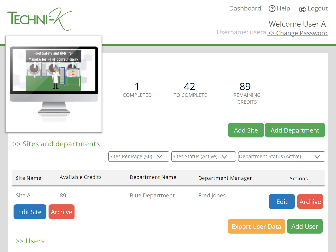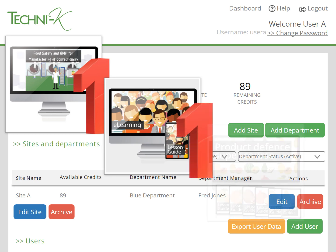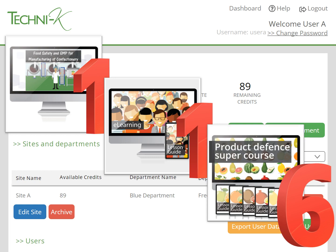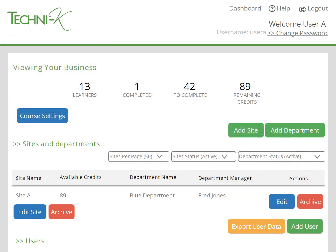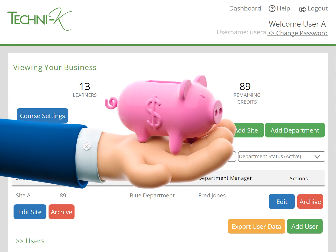A food safety and GMP training course is just one credit. Any of our mini training courses are also one credit. The larger supercourses, such as internal auditing, product defence or maintenance, are priced depending on the number of units within them. One credit is £26, but the more credits you buy the cheaper they are. If you buy 10 or more credits you get a 10% discount, and if you buy 100 or more you get a 20% discount.